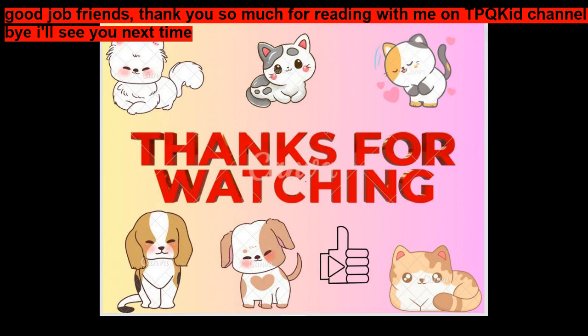Good job, friends. Thank you so much for reading with me. Bye. I'll see you next time.